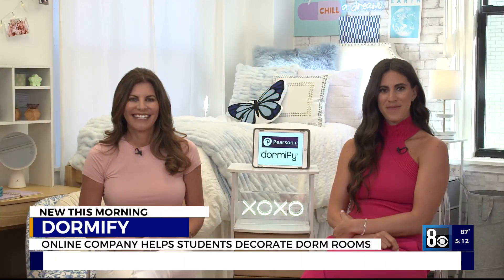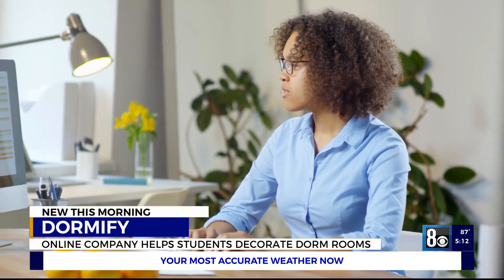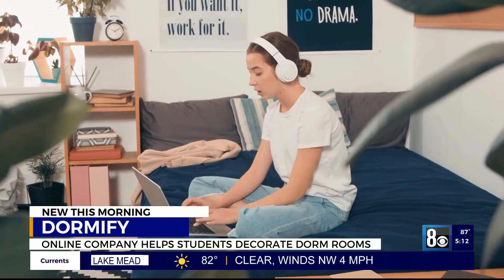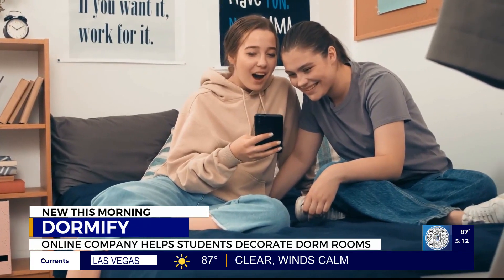Mom Karen Zuckerman and her daughter Amanda created Dormify, an online company that helps students find their style and maximize their living space while not busting the family budget, getting dorm ready.